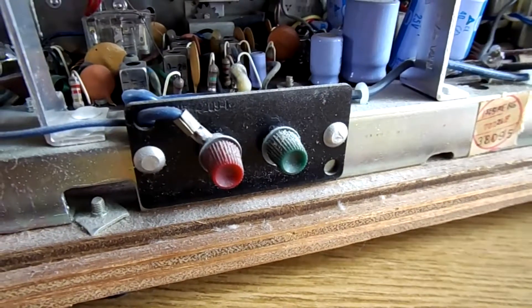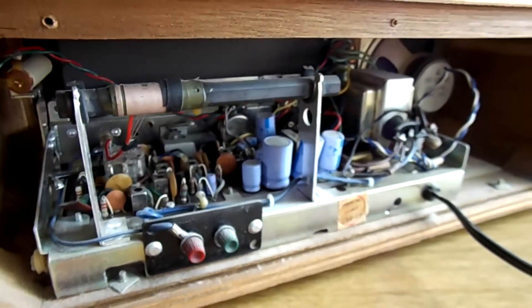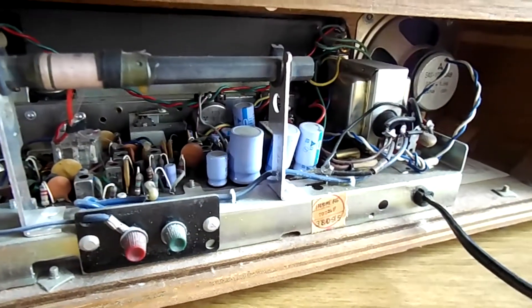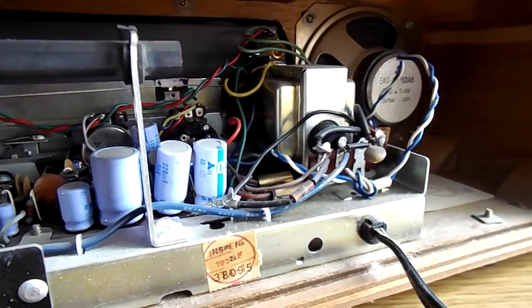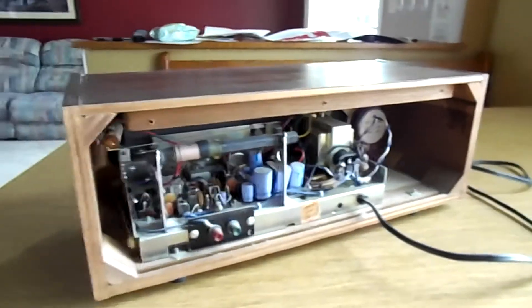You just don't see that kind of quality anymore in modern Chinese electronics. This one is made in Japan, and the quality and craftsmanship just looks great. It's going to be a nice piece on my shelf for sure.